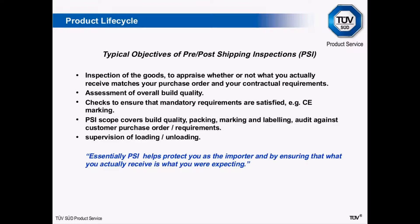For pre- or post-shipment inspections, the typical objectives include: inspecting goods to verify that what you're actually receiving is the same as what you've ordered per your contractual agreement; assessing the overall build quality by taking samples apart and looking at how they're put together; checking mandatory markings such as CE marking where required; covering packaging, marking, and labelling; and auditing against purchase order requirements. These are typical items, but they're very much tailored to specific requirements. A pre- or post-shipment inspection is really there to protect you as an importer by ensuring that what you receive is the same as what you were expecting.